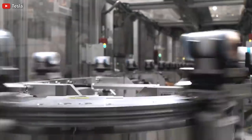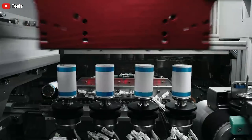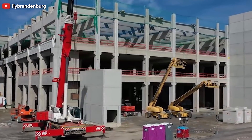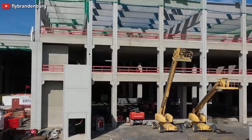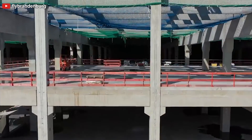Tesla's 4680 battery cell production process is outlined in Giga Berlin's revised filings that are now on display for public discussion, and in this report I'm going to tell you about that.